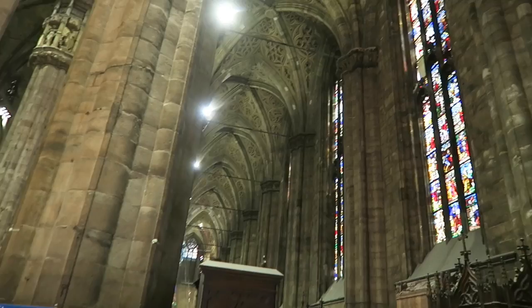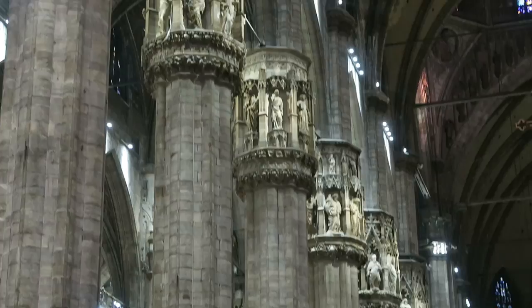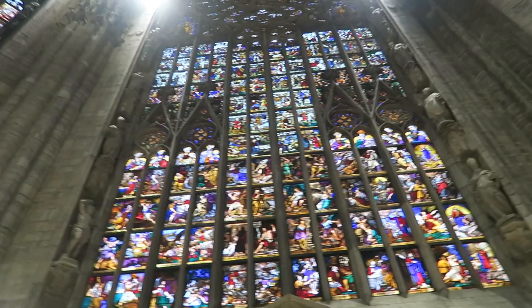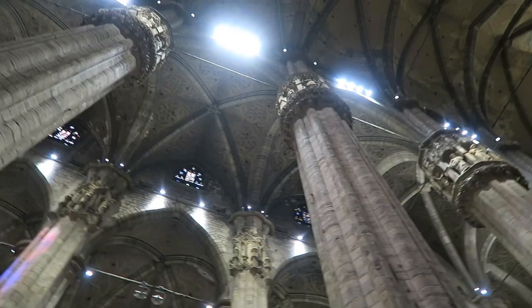This place is massive. Look at the statues on the columns — such a cool detail. It's so big! That is incredible. For two euro, you absolutely have to do that. Now we're going to go check out the museum.